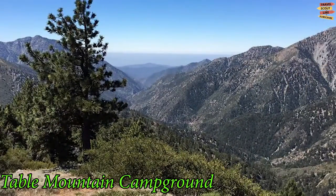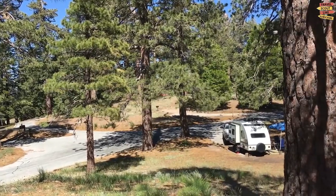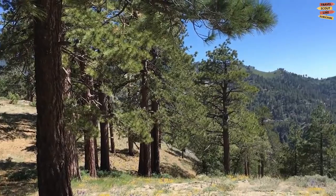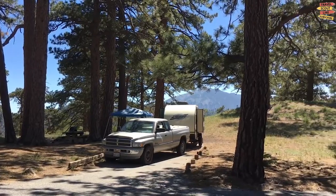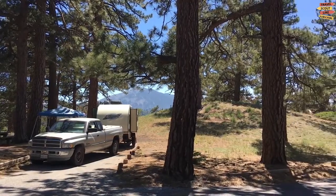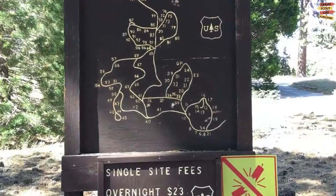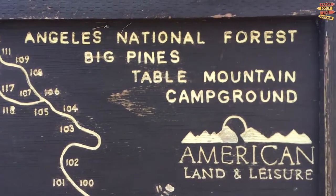Table Mountain Campground is situated in the San Gabriel Mountains, high above the busy roads and shining lights of Los Angeles. It has a sheer oak and pine forest with panoramic views and two vast meadows. Table Mountain has a variety of campsites with vault toilets, paved surfaces, and fire pits. If you don't want to stay the night or only want to take in the sights, there are numerous nearby sights to explore.